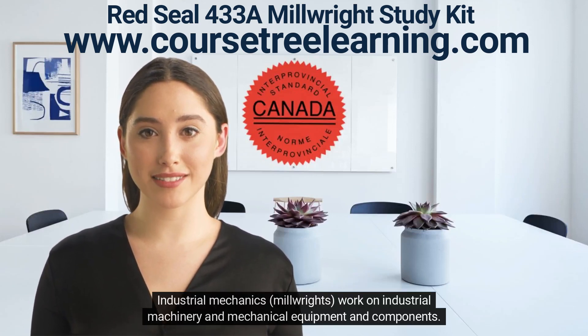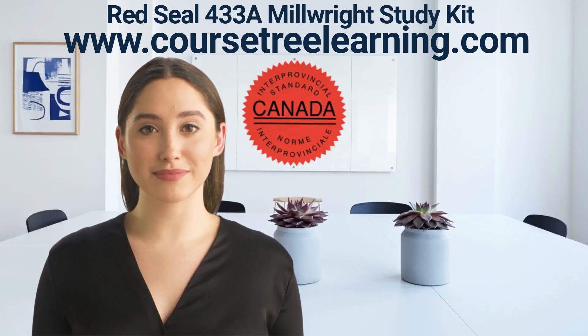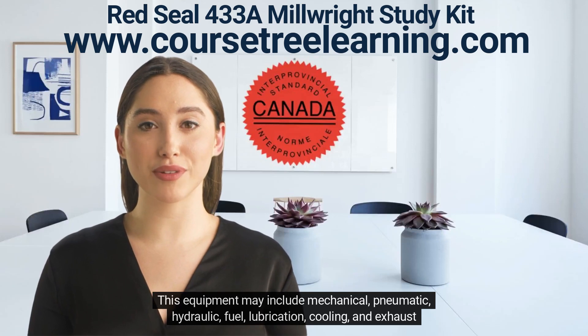Industrial Mechanics work on industrial machinery and mechanical equipment and components. This equipment may include mechanical, pneumatic, hydraulic, fuel, lubrication, cooling, and exhaust systems.